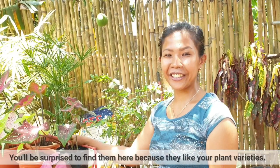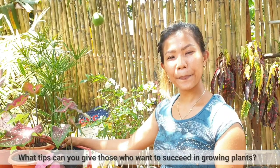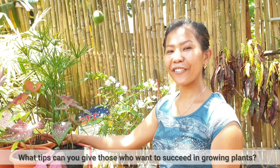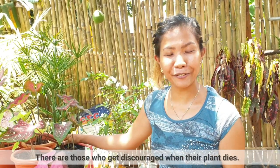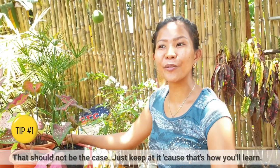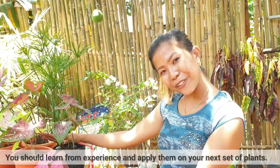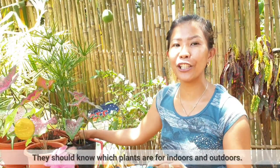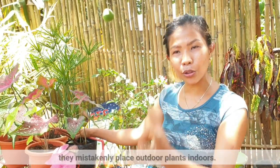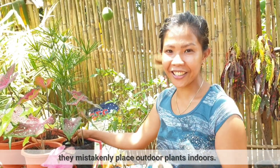Magugulat ka, bigla na lang pupuntahan ka kasi magaganda yung varieties mo. Ano naman yung tips mo sa mga tao na gustong mag-alaga ng tanim para maging successful? Yung iba kasi ma'am, pag namatayan sila ng flower, parang nag-discourage na sila. So hindi naman. Dapat continuous mo lang. Kasi doon ka natututo — pag namatay sa'yo yung item, the next time marunong ka na. Alamin lang nila kung alin ang indoor sa outdoor plants. Kasi yung iba laging namamatayan kasi pati yung outdoor plants, nilalagay nila sa indoor — yun talaga yung ikinadededs ng flowers.